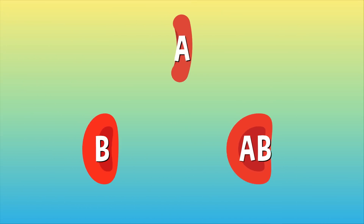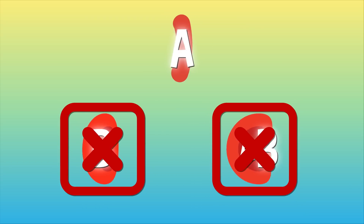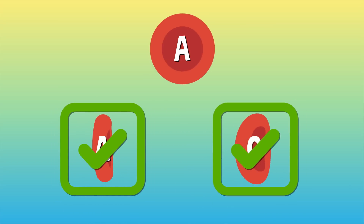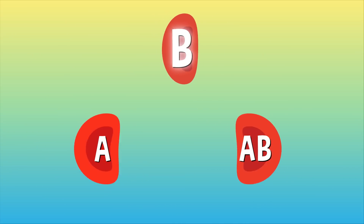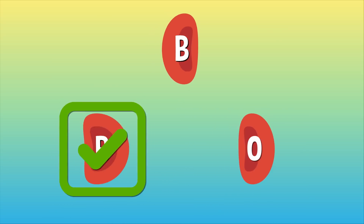But that doesn't necessarily mean some blood types can't mix. Type A blood doesn't mix with B, so getting type B or AB blood is bad news, but you'd be perfectly fine with type A or O. The same goes for type B — it doesn't mix well with type A, so people with type B blood can only receive type B or O.